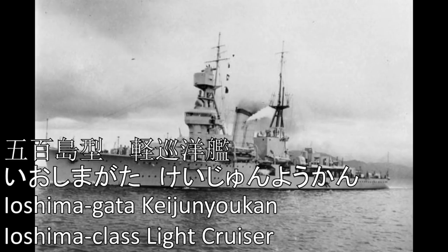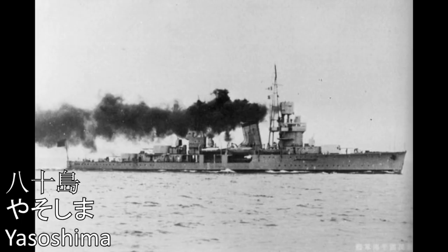Oyodo-gata-kei-jun-yo-kan: Oyodo. Iyoshima-gata-kei-jun-yo-kan: Iyoshima, Yasoshima.